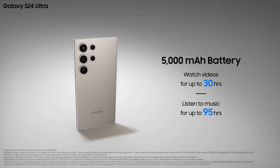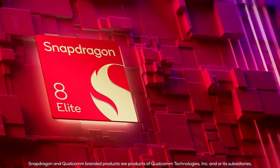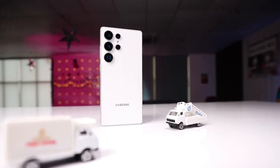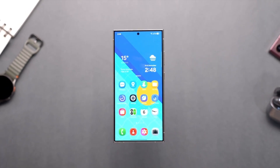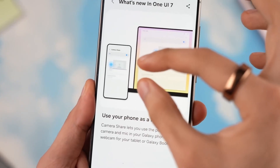Both models feature a 5,000 mAh battery, but the S25 Ultra pairs it with the energy-efficient Snapdragon 8 Elite, offering longer battery life for heavy users without compromising performance. A major upgrade in the S25 Ultra is seamless software updates, allowing updates to download in the background and install with a quick restart, eliminating downtime and enhancing user convenience.